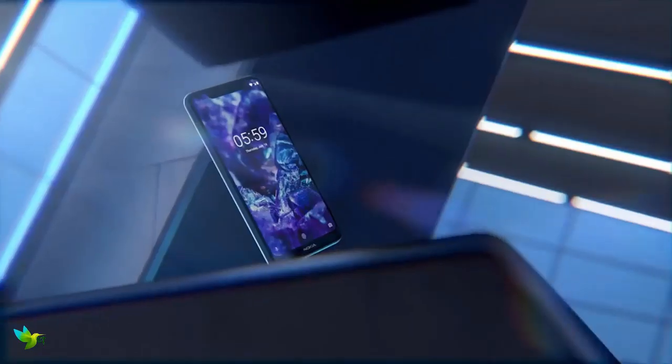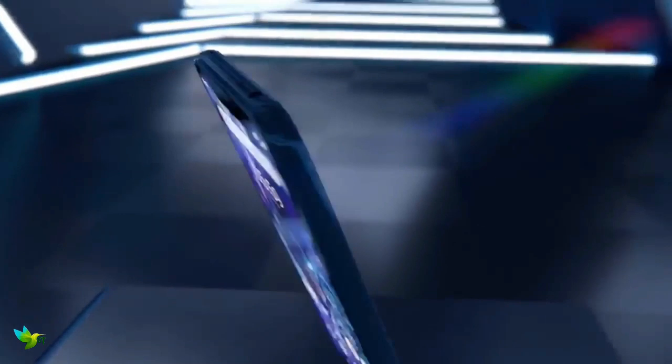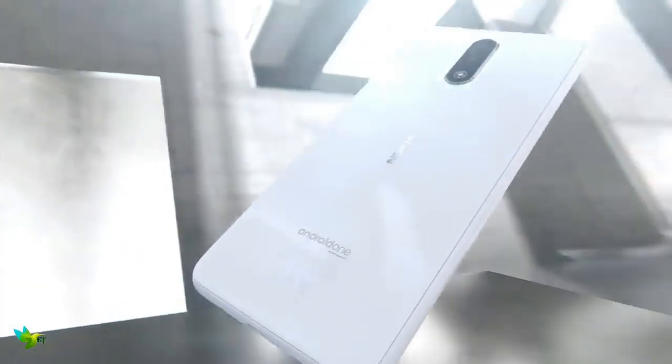The Nokia 5.1 is a sleek, upper mid-range smartphone. It's got a premium metal body, biometric security, and an 18x9 screen that's as sharp as mini flagships.